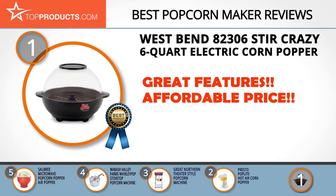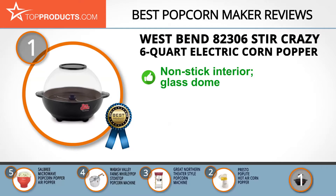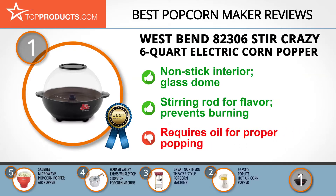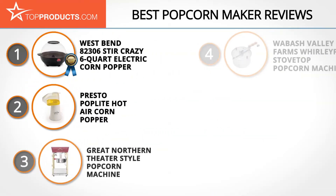Finally, the West Bend 82306 Stir Crazy six-quart electric corn popper made it to our top choice position because it provides a good array of features with an affordable price. West Bend's high-quality products add an element of fun to the kitchen. The Stir Crazy features a nonstick interior and glass dome so the whole family can watch the popping magic happen. Its stirring rod evenly distributes flavor and prevents burning as your kernels pop. Although families love this machine, some people complained that it doesn't always pop all the kernels — keep in mind that you have to add some oil for it to pop properly.